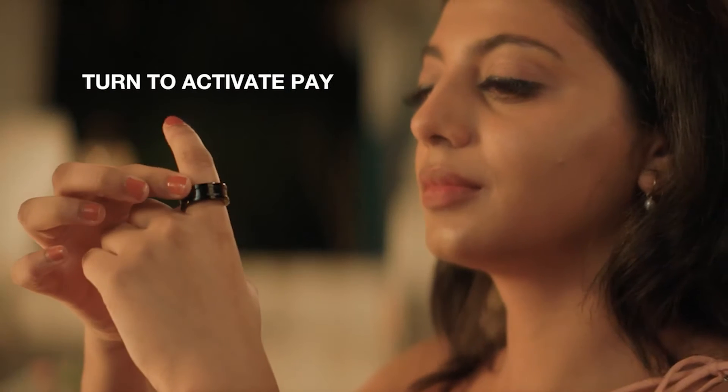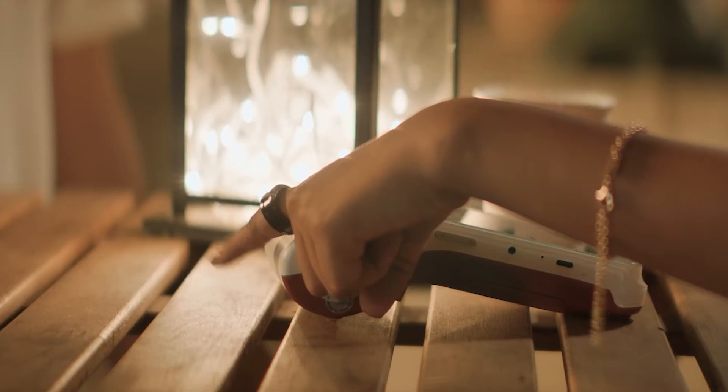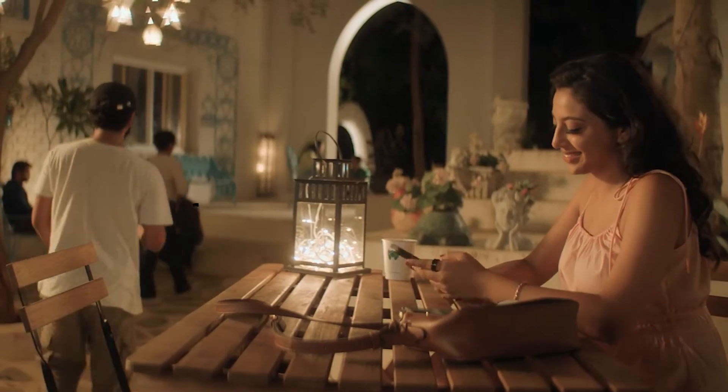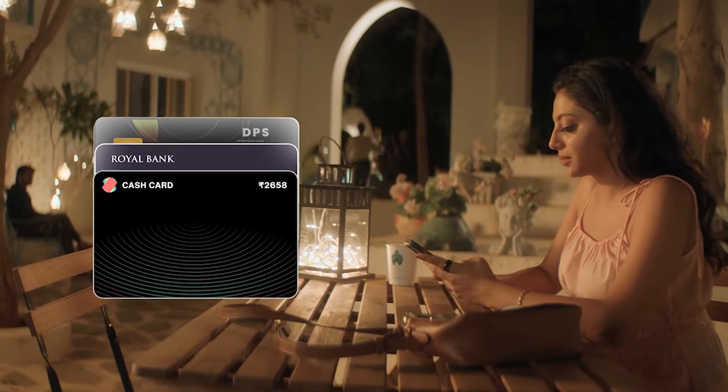With just a turn of the ring, make convenient and secure payments whenever you want. You can add your Visa and MasterCards to the ring and manage them through the Muse app.